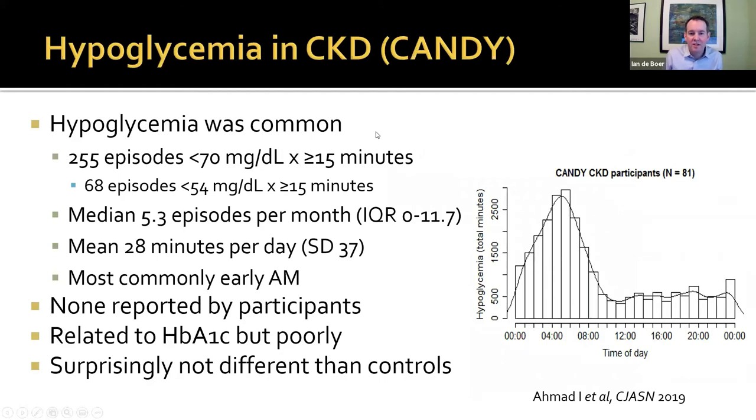We did find that hypoglycemia was common. There were 255 episodes of sustained glucose less than 70 mg/dL, and 68 episodes with sustained levels less than 54 mg/dL. On average, participants had about five episodes a month, or about half an hour a day in hypoglycemia, most commonly in the morning. None of this was reported by participants — it was presumably mostly asymptomatic. People with lower hemoglobin A1C tended to have hypoglycemia more often, but this was a poor correlation.